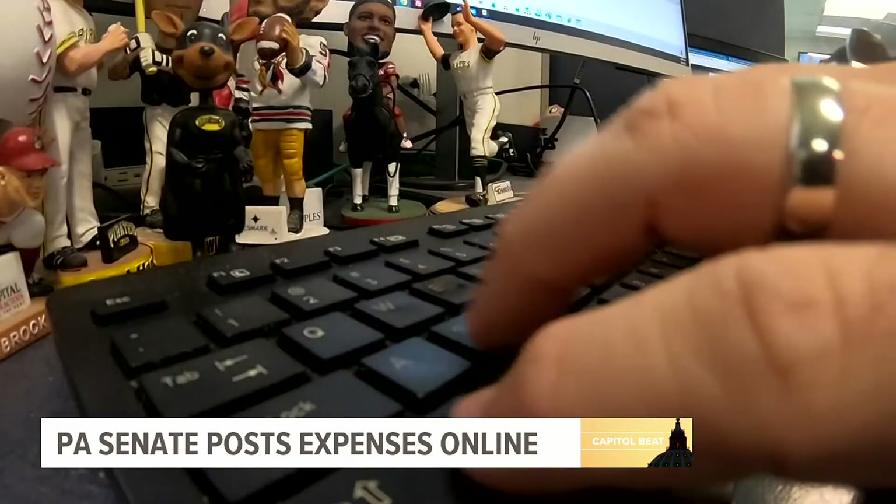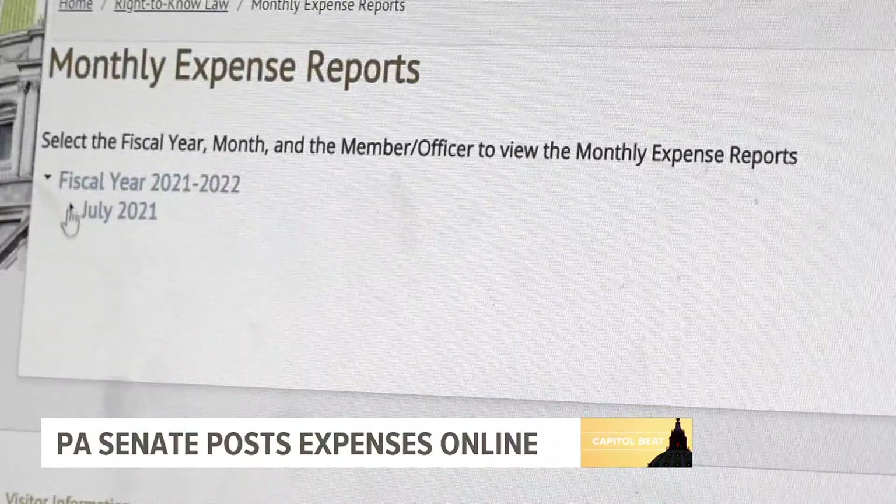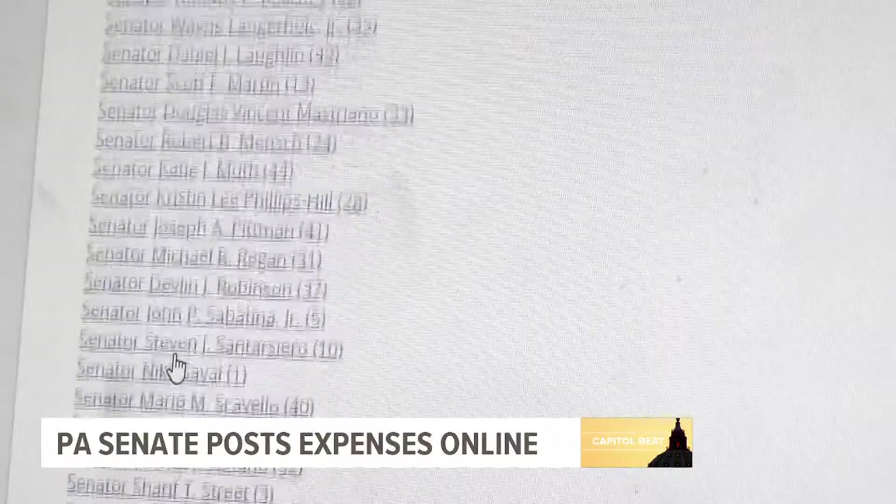All you do is go to the state's website, click Senate, scroll down to Right to Know Law, find the link for monthly expenses, and click whichever senator you want.